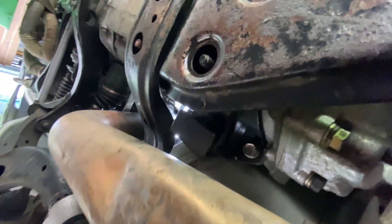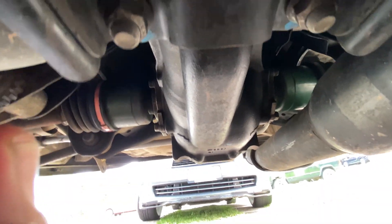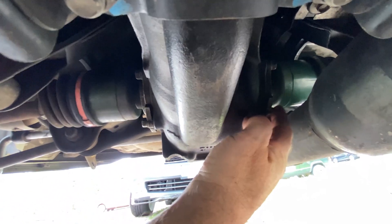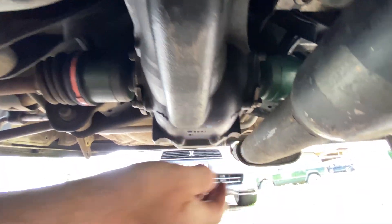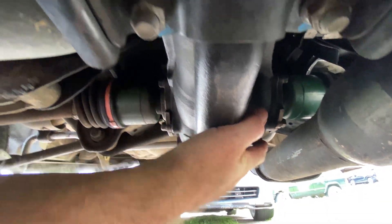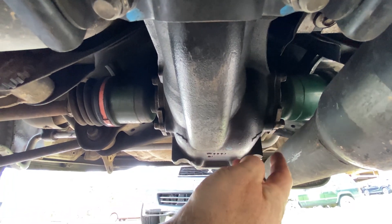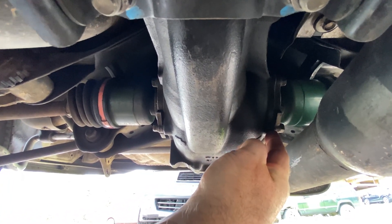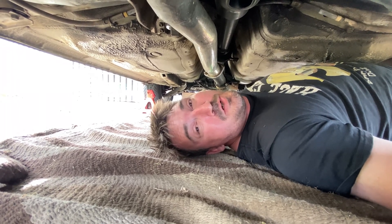Up the back here, this diff side seal was leaking, so all this part of the diff was covered in oil. I recently replaced that seal. That's what you get owning a Subaru.